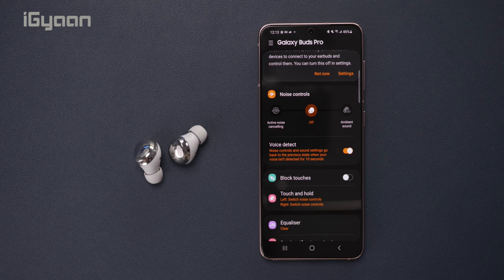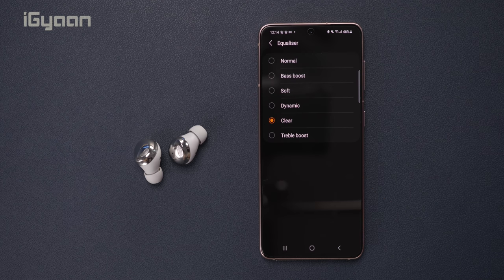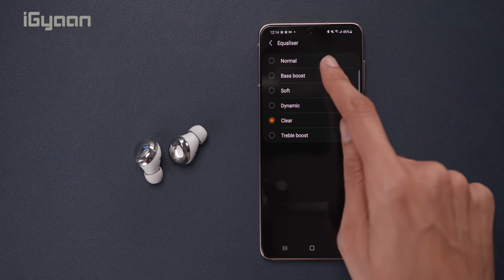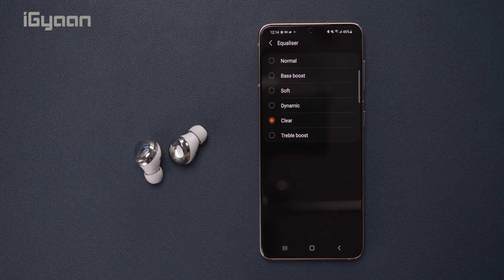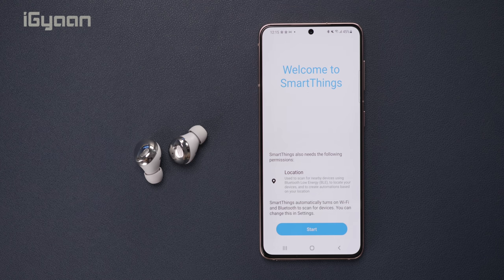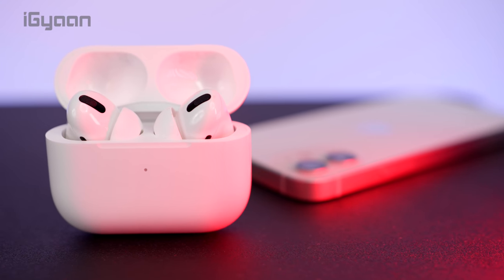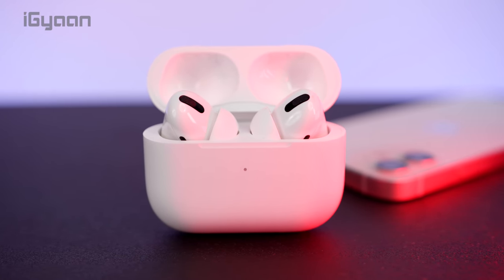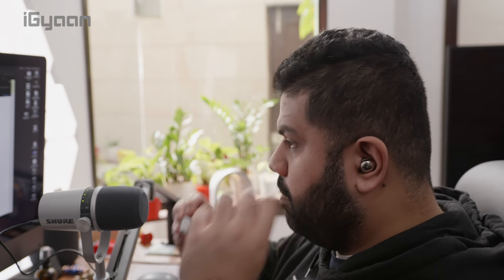The app also offers additional functionality — you can block accidental touches and access an equalizer with five preset profiles, though you can't create a custom EQ profile. You can also find your earbuds and use a gaming mode. On the AirPods Pro, functionality is similar but with fewer features — the automatic voice detection is absent, though both earphones offer automatic ear detection, which the AirPods Pro introduced first.